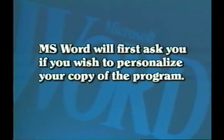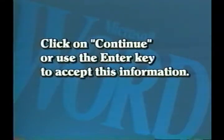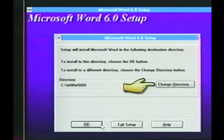Word will first ask you if you wish to personalize your copy of the program. Type your name in the box labeled Name, and the name of your business, if applicable, in the Organization box. Click on Continue or use the Enter key to accept this information. Word's setup will next ask you where on your system you wish to install the program and require you to make some other decisions regarding the program setup. To accept Word's suggestions, simply select the OK button each time or use the Enter key on your keyboard.